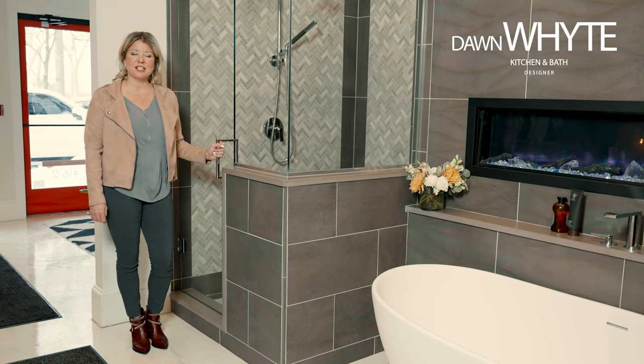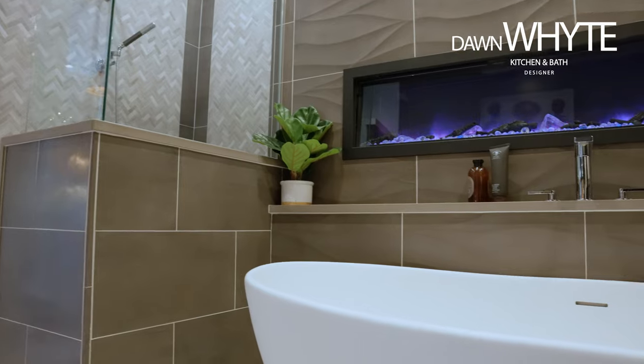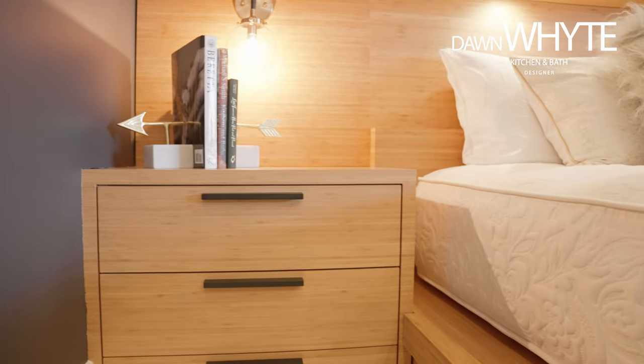Hello, I'm Dawn White, kitchen and bath designer, and today we are back in my showroom to take a closer look at a bathroom and built-in bed display.